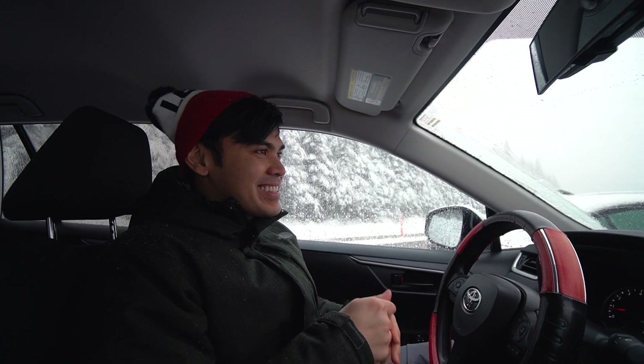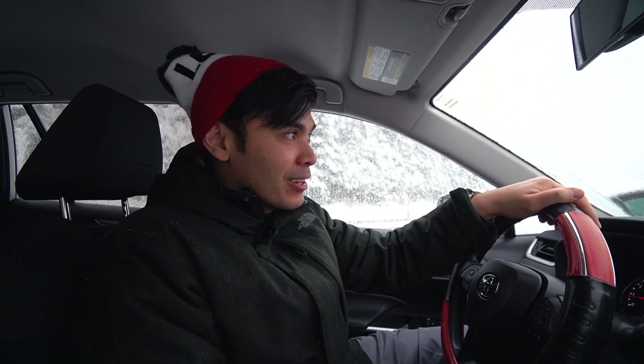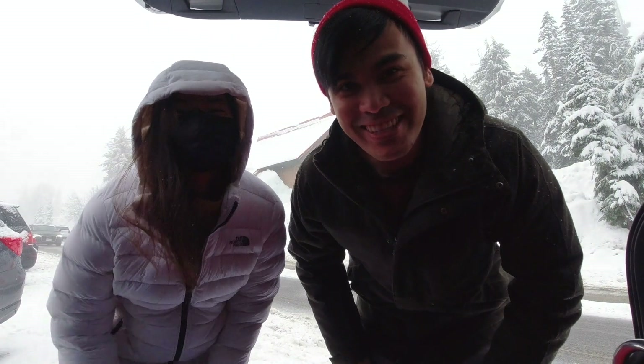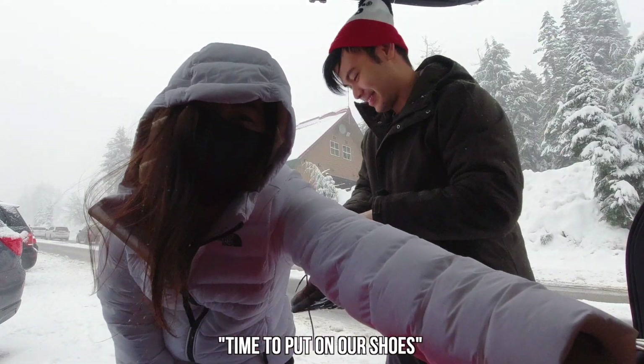How's the weather out there? It's snowing quite a bit. Just try to get out and get a feel of the weather because it's gonna be tough to snowshoe and film like this. It's quite snowing out here, but we're gonna have to live with it. Time to put on our shoes.